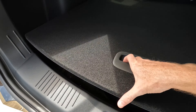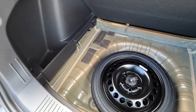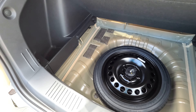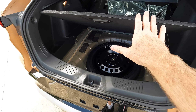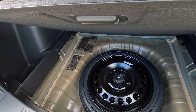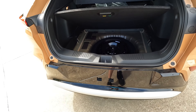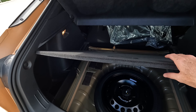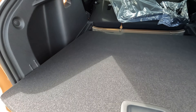Good news here — no tire repair kit because you have a spare tire. You can put the floor in place so that when it comes to getting the spare tire out, if you need to do it by yourself, you don't have to worry about messing with the floor or taking it out. So that's helpful — I think that's a good thing.